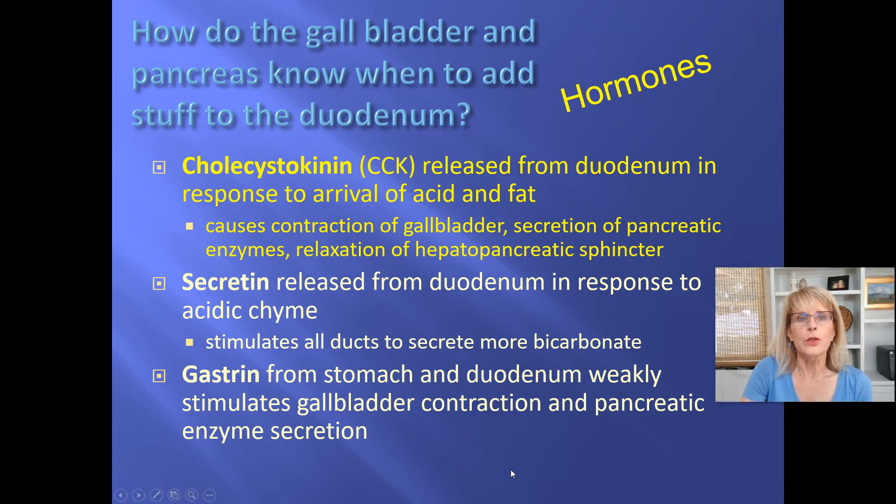So how do the gallbladder and the pancreas know when is the right moment to add what they have into the duodenum? How do they know that?